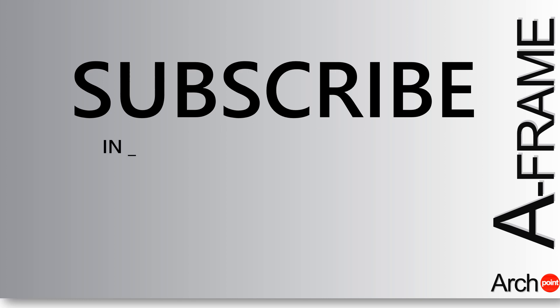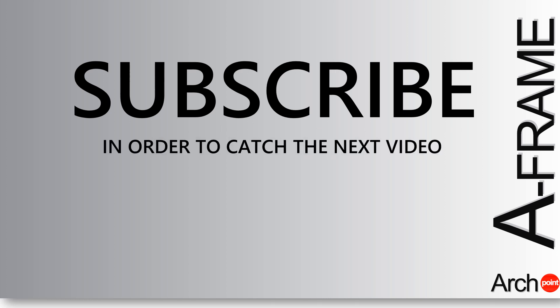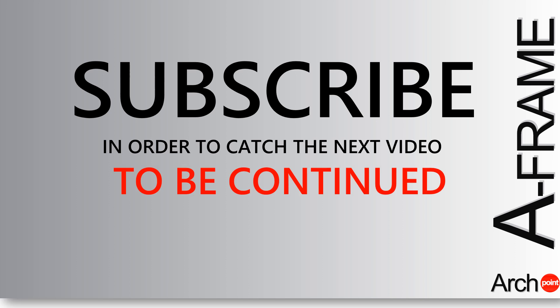Please subscribe to our YouTube channel and like this video in order to support our work and dedication in making better and sustainable A-frame house design.